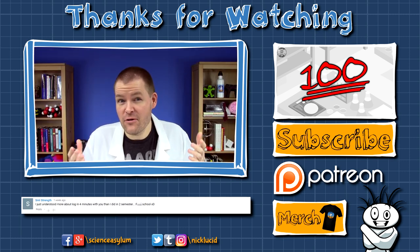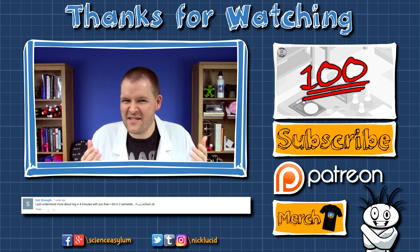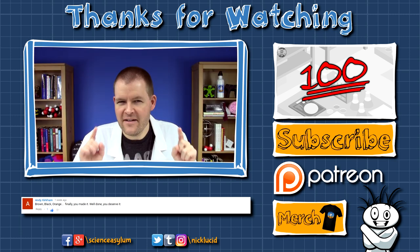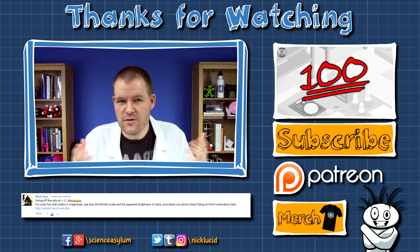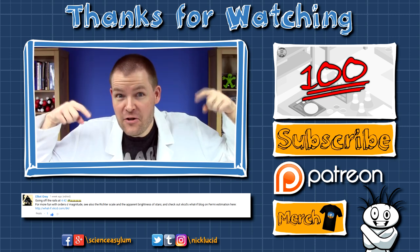SML Strength said he learned more about logs in four minutes than he did in two semesters at school. I'm glad I was able to help — that's awesome. I agree that school kind of sucks a lot of the time, at least in the US, but I think that's just encouragement to try to make school better. Andy Kirkham, nice one with the resistor color bands — I totally approve. For those looking for other Fermi estimates, Elliot Gray suggested one from the XKCD What If series. If you haven't noticed, the book is on my shelf. Link in the doobly-doo.